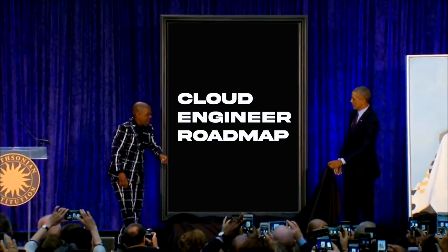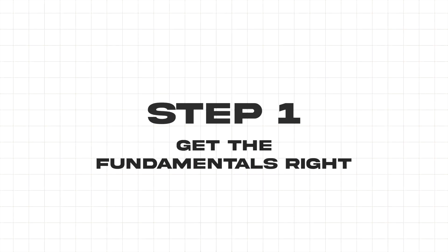Here are the roadmap steps to becoming a cloud engineer. Step one is to get the fundamentals right. Understanding the fundamentals of IT and computing is crucial — this knowledge serves as the building blocks upon which all your cloud skills will be built.